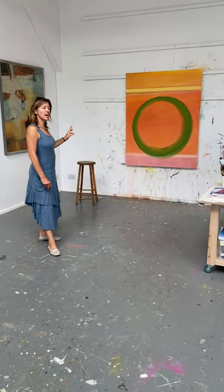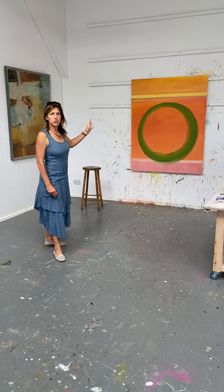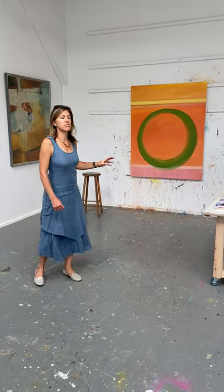I started doing those when I lived in California in 2012, with circles as a motif that I was working with, being the unity of everything. We'll talk about that later.